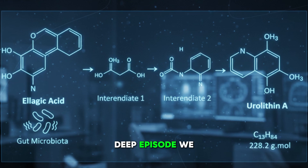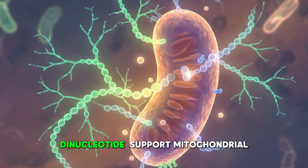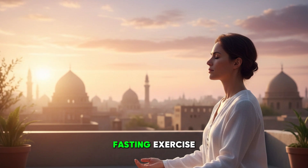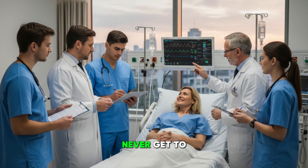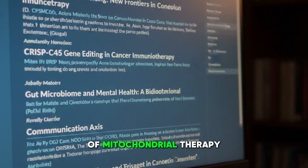This is a deep episode. We are going to cover urolithin A, nicotinamide adenine dinucleotide support, mitochondrial peptides, methylene blue, photobiomodulation, fasting, exercise, and how all of these fit into a coordinated restoration sequence. This episode is what most clinicians never get to see — the practical, mechanistic, evidence-supported version of mitochondrial therapy.